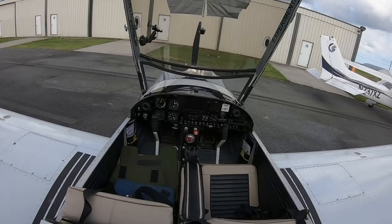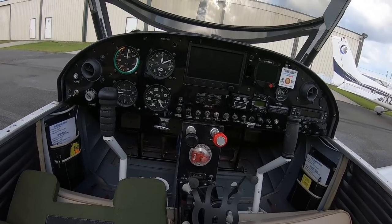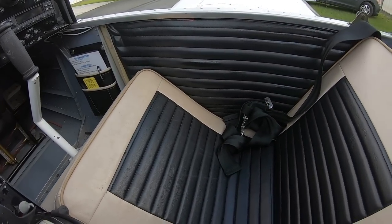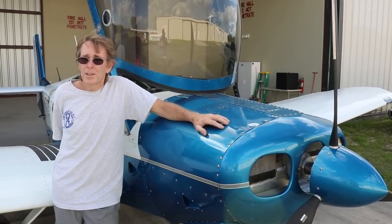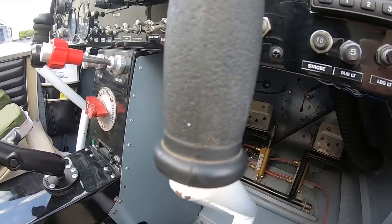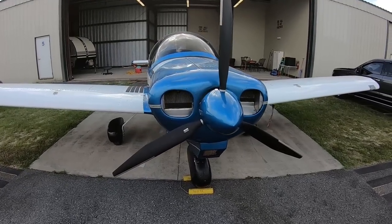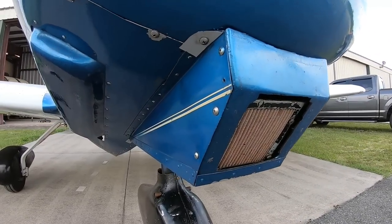The engine is rated at 2,800 RPM max. Getting there required multiple prop adjustments. It originally came with an Ed Sterba prop at 68x60 pitch, but it wasn't reaching the right RPMs. Ed Sterba re-pitched it down to 68x58 — still not enough. Then to 68x56 — still not enough. We went to a 67-inch length with 48-inch pitch and got around 2,750 RPM. Now with a 64-inch three-blade Warp Drive ground-adjustable prop, I can dial in exactly the RPMs I need.